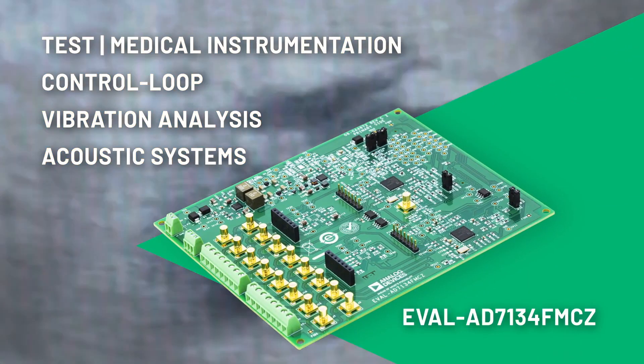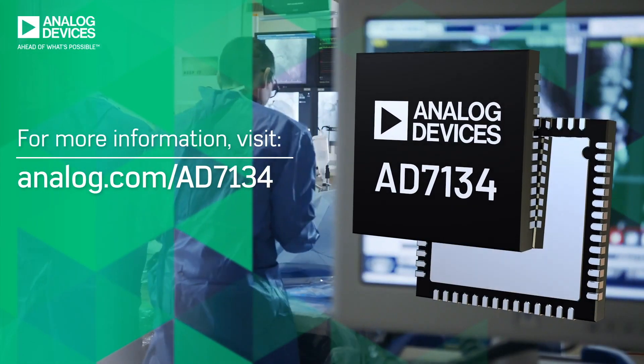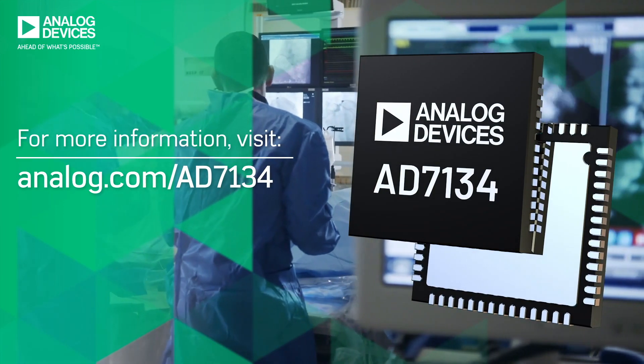Order the evaluation board to try it in your design. For data acquisition, the AD7134 is the simple, small precision solution.